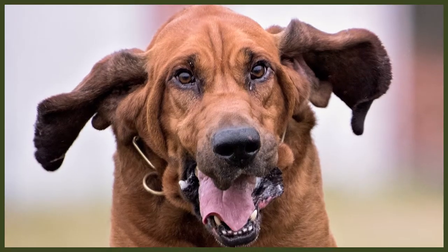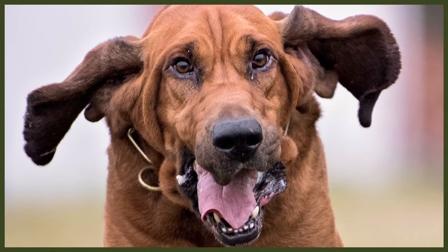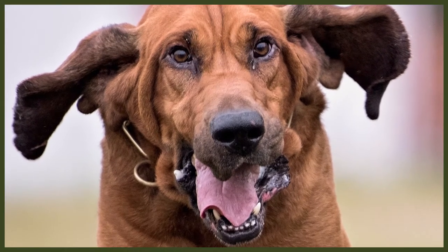Bloodhounds don't require much grooming to keep their dense short coat clean — brushing them once a week is sufficient. Their coat comes in many accepted colours including black and tan, liver and tan, and red and liver. They're a large breed, standing up to 27 inches or 68 centimetres at the withers and weighing up to 110 pounds or 50 kilograms. Females tend to be a little smaller, standing at 25 inches or 63 centimetres and weighing up to 100 pounds or 45 kilograms.